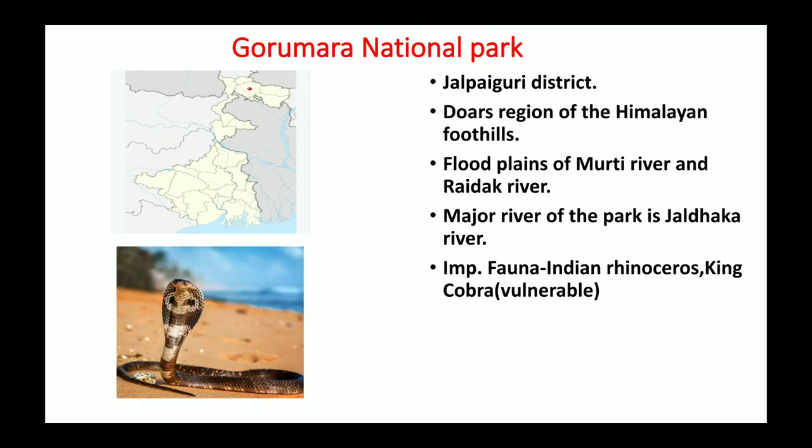Gorumara National Park is present in the Jalpaiguri district of West Bengal, located in the Dooars region of the Himalayan foothills. It is in the flood plain of the Murti River and Raidak River. A major river of the park is the Jaldhaka River, which is a tributary of the Brahmaputra river system. Important fauna include Indian rhinoceros, which are vulnerable, and the King cobra, which is also vulnerable according to IUCN.